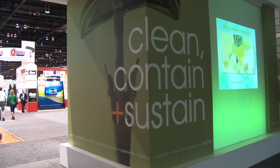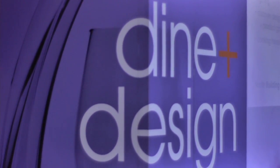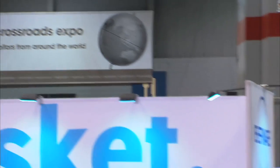You will find innovation all throughout McCormick Place in the four Show Within a Show Expos: Clean, Contain and Sustain, which is located in the North Building; Dine and Design in the South Building; Wired and Well, which can be found in the Lakeside Center; and Global Crossroads in the North Building.